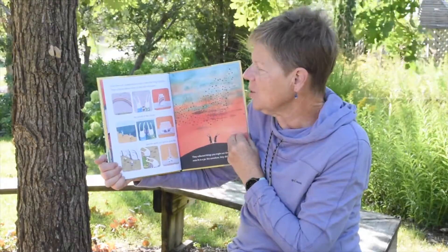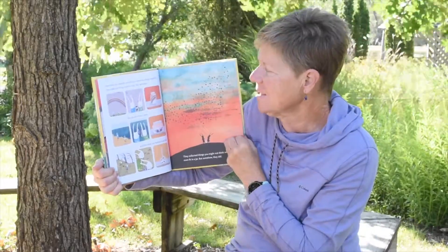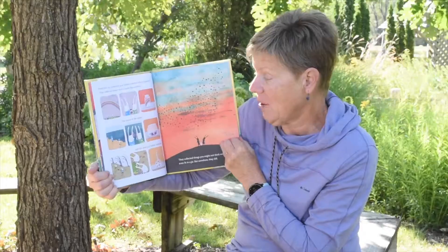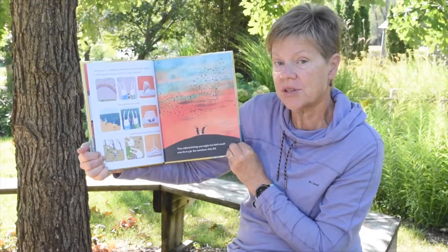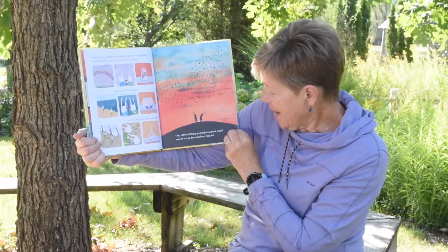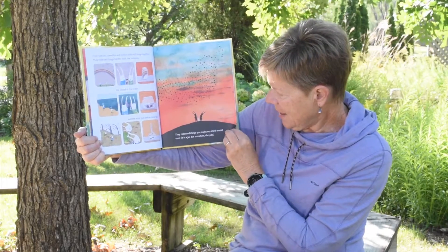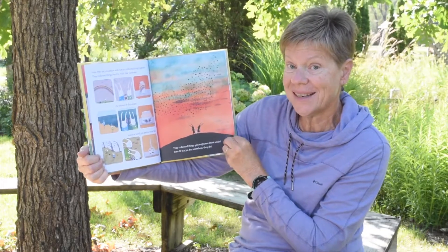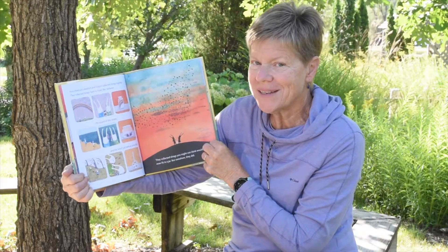From then on, Llewellyn collected things together. They collected things hard to hold, like rainbows, the sound of the ocean, and the wind just before the snow falls. They collected things you might think would not fit in a jar, but somehow, they did. They were putting all those memories in the jar.